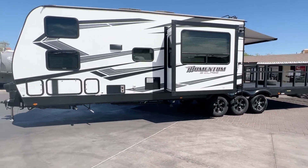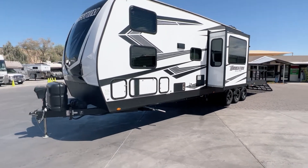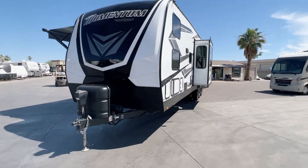This has a 4,000 watt generator. However, it has been upgraded to 50 amp service with two air conditioners, and has two batteries, so you have all the power you need when you're out there.